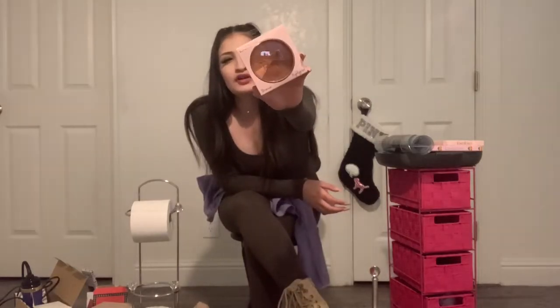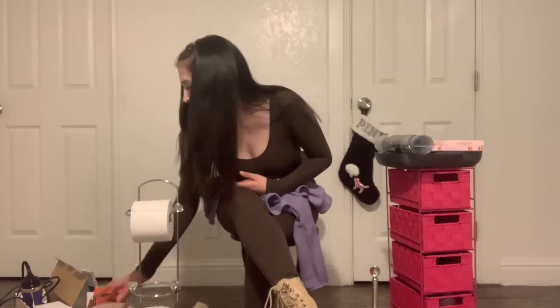The next thing I got is this Bebitt bronzer, highlighter, and blush little compact. I'm really excited to try it out because I haven't tried a Bebitt makeup product, so we'll see how it looks on my skin. I love wearing blush and bronzers, so that would be fun. And it was only $3.99 — I thought this would be really easy to keep in my purse instead of carrying a separate blush, bronzer, and highlighter.